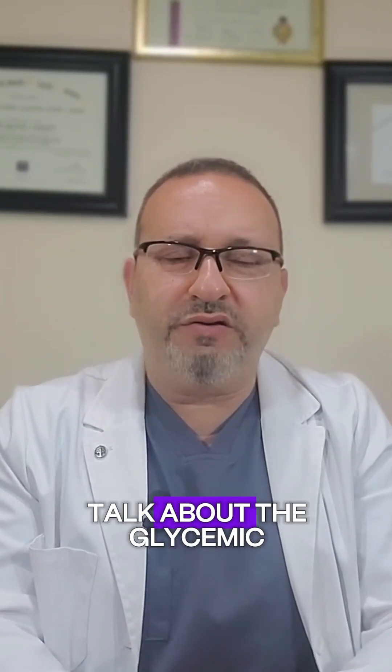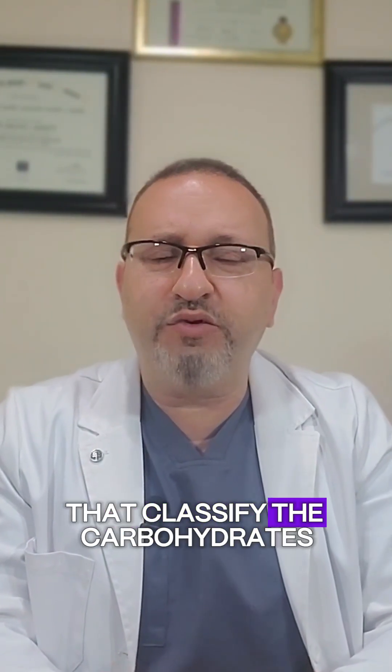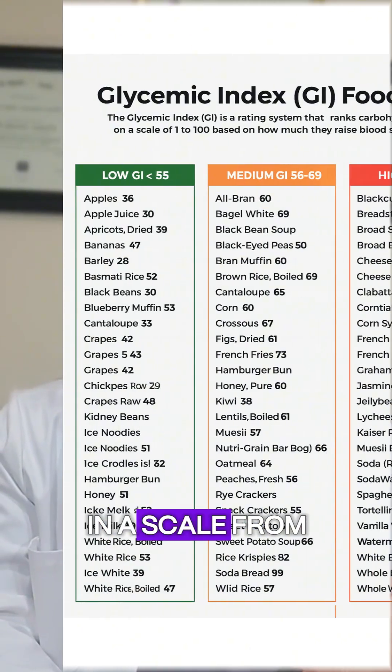Hello and welcome. Today I'm going to talk about the glycemic index diet. It's very simple — it classifies carbohydrates into three categories on a scale from one to a hundred.